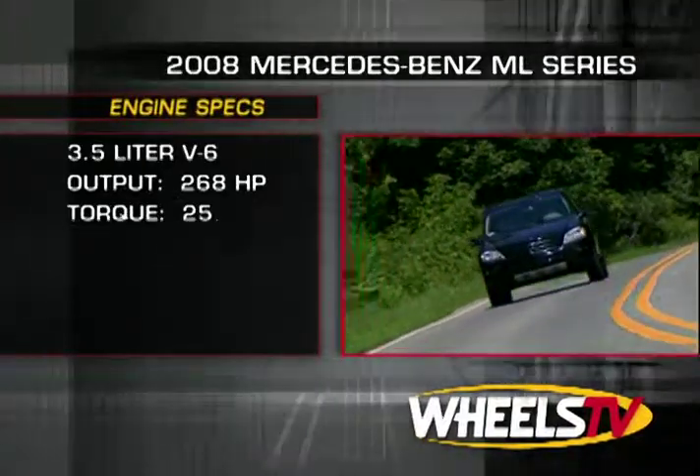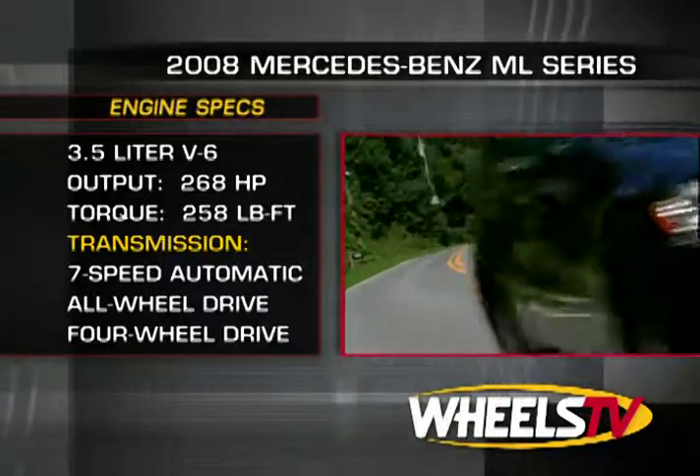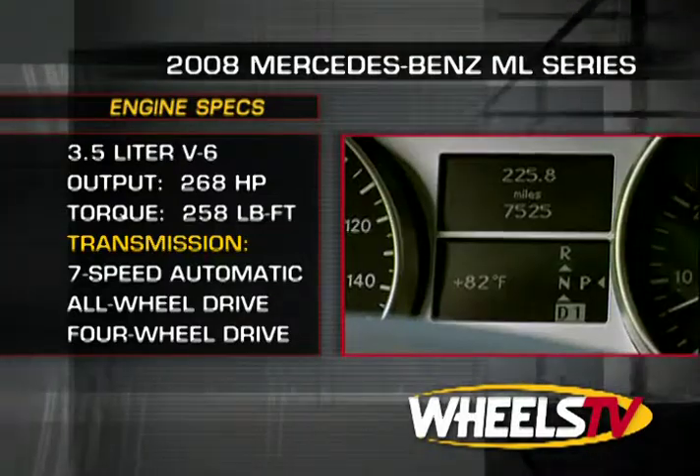Power for the ML 350 comes from a Mercedes-Benz 3.5-liter V6 that churns out 268 horsepower, channeling power through a state-of-the-art seven-speed automatic transmission.